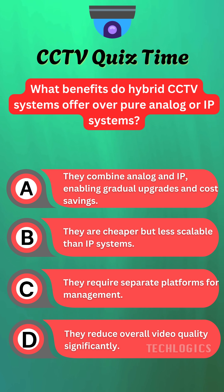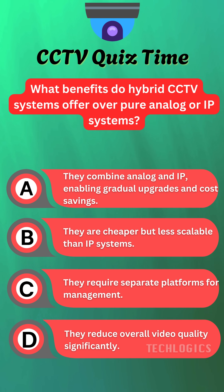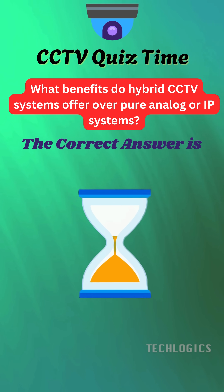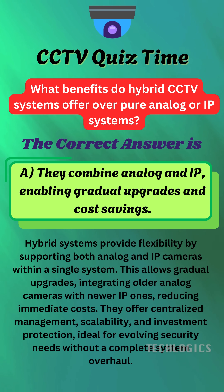Do you have the answer? Let's see if you guessed correctly. Here's the correct explanation. The correct answer is A.